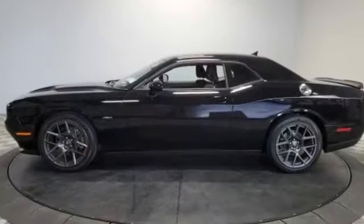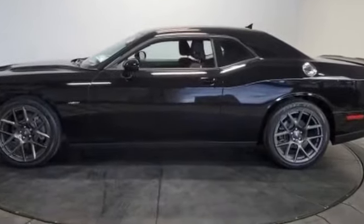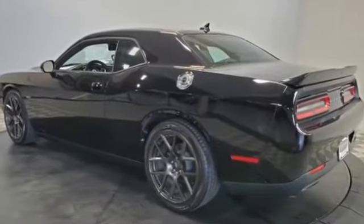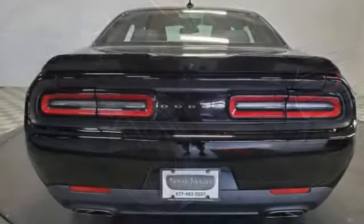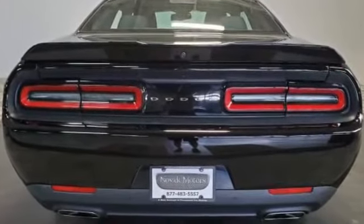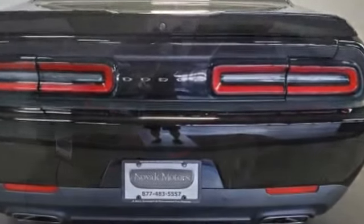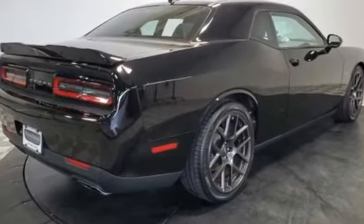Pass-through rear seat, Bluetooth, brake assist, keyless start, auto climate control, keyless entry, front bucket seats, steering wheel audio controls, engine immobilizer, automatic headlights, auto-dimming rearview mirror, auxiliary input, aluminum wheels, leather-wrapped steering wheel, stability control.